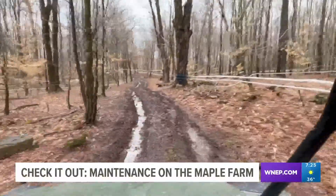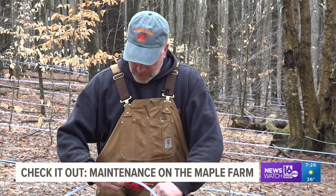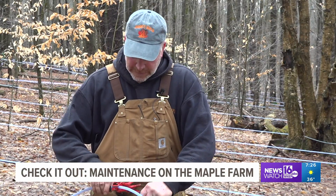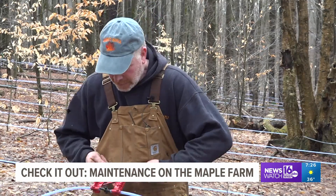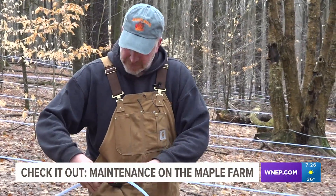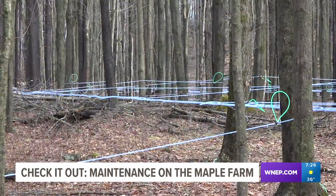Next month it will be tapping time on these trees. Right now it's all about maintenance of this wet-dry collection system. What it does is actually lower the pressure inside the tubing like a vacuum, and that allows the tree to push the sap into the tubing.